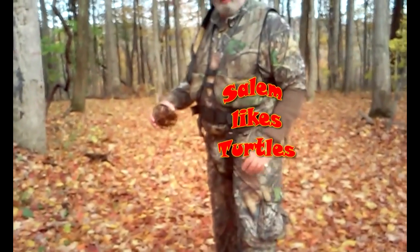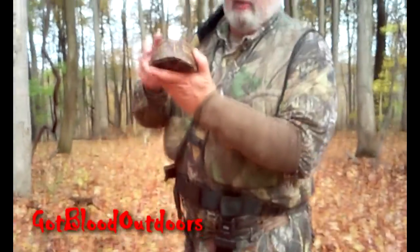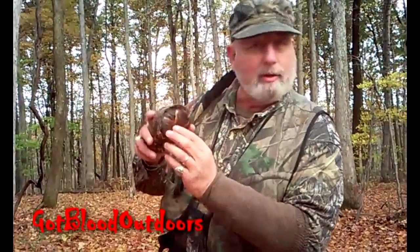Welcome to the woods deer huntin' sale. Cowboy was this morning, look what I found. It's a box turtle. It's a tortoise.